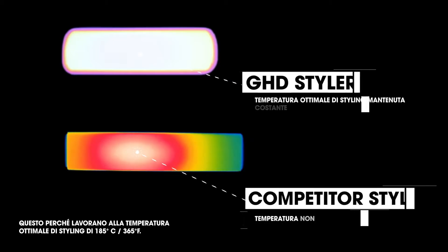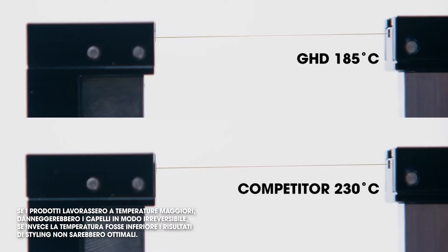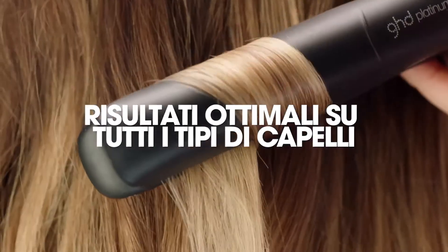So why are products healthier? That's because they operate at 185 degrees Celsius or 365 degrees Fahrenheit. If the products are hotter, it creates irreversible damage to your hair, and yet if they are colder, they simply just do not deliver the results.